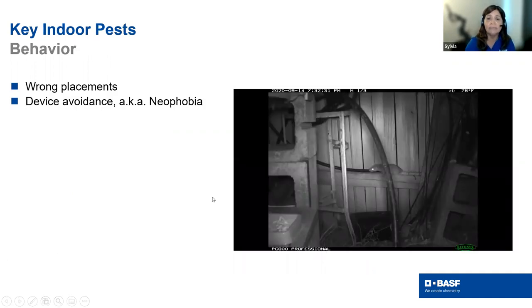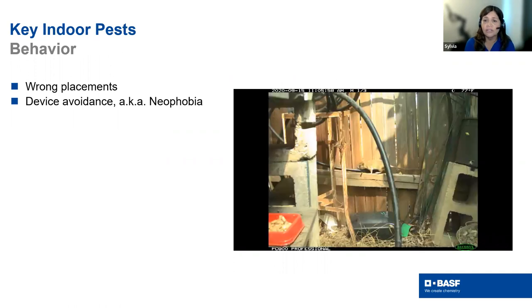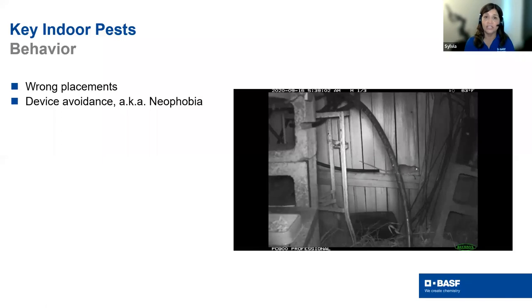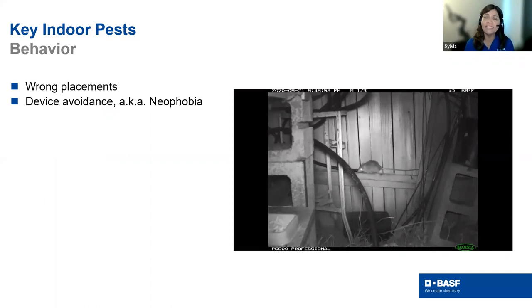Placements matter. In a study with Dr. Neve Quinn, a bait station was placed where droppings were found — it looked like a great placement — but video showed the rats never went in. It had nothing to do with the bait, only the placement. Consider bait stations that mount against the wall, or use traps. Bobby Corrigan has talked about device avoidance, or neophobia — we have to make sure they're actually getting into our bait and feeding on it.